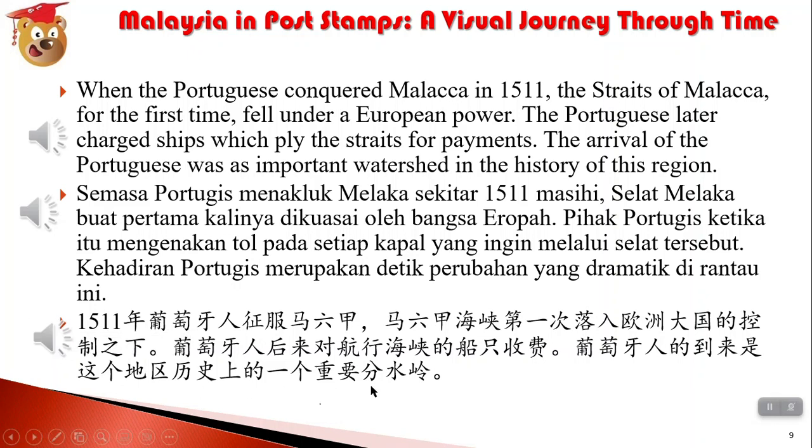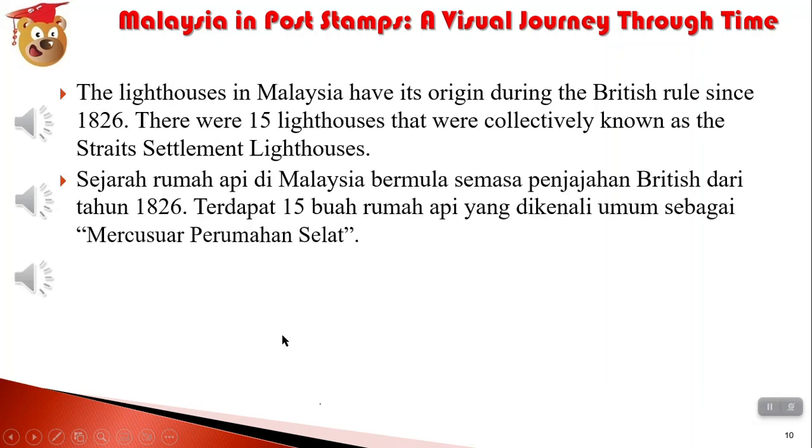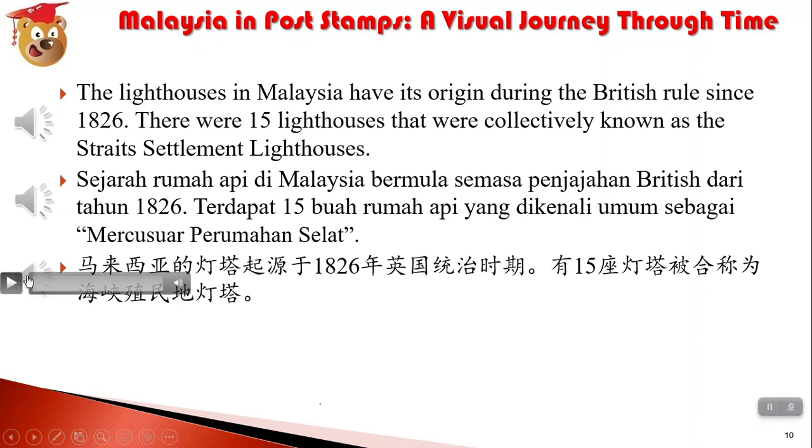1511年，葡萄牙人征服马六甲，马六甲海峡第一次落入欧洲大国的控制之下。葡萄牙人后来对航行海峡的船只收费。葡萄牙人的到来是这个地区历史上的一个重要分水岭。1511年在中国对应的是正德年间。